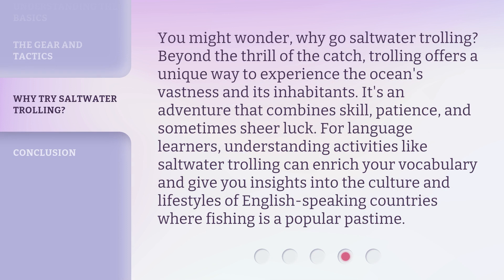You might wonder, why go saltwater trolling? Beyond the thrill of the catch, trolling offers a unique way to experience the ocean's vastness and its inhabitants. It's an adventure that combines skill, patience, and sometimes sheer luck. For language learners, understanding activities like saltwater trolling can enrich your vocabulary and give you insights into the culture and lifestyles of English-speaking countries where fishing is a popular pastime.